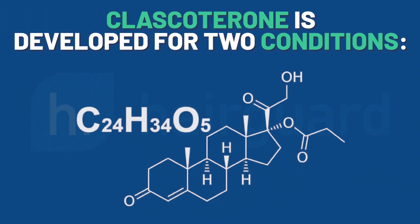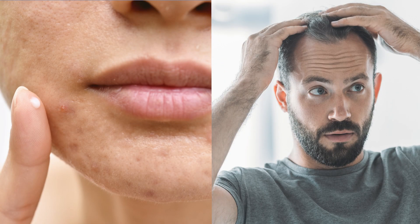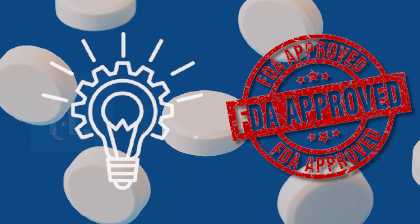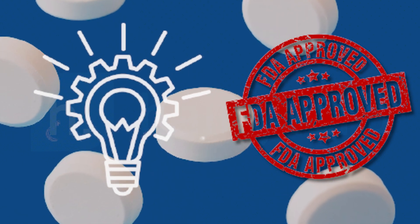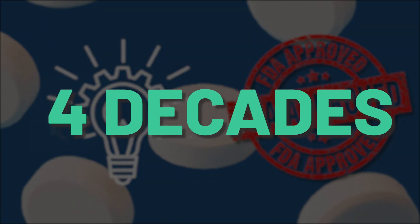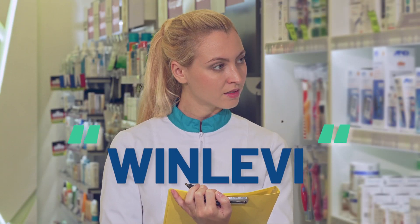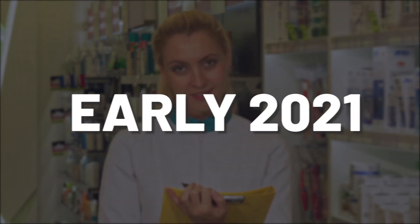Clascoterone is a topical medication developed for two conditions: acne and androgenetic alopecia. This past August it made history when it was FDA approved for the treatment of acne, which made it the first medication with a novel mechanism of action to gain this distinction in almost four decades. It will be sold as an acne cream under the brand name Winlevy, and is expected to be available in early 2021.